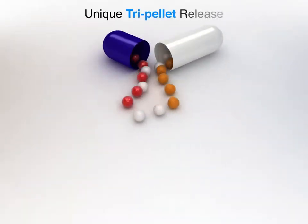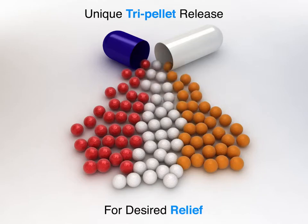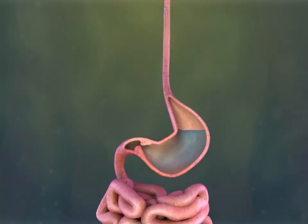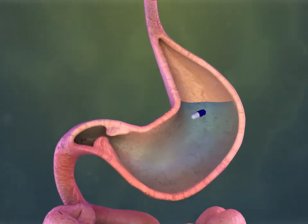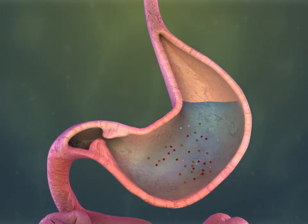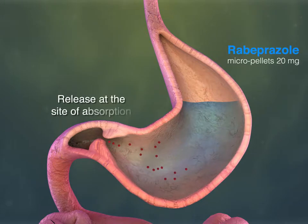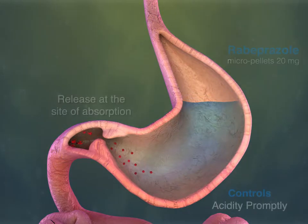Doctor, unique Tri-Pallet release ensures desired relief in your patients of dyspepsia and gastritis. Tri-Pallet release offers three types of color-coded micro-pallets. Red color enteric-coated Rabeprazole 20mg micro-pallets releases at the site of absorption, thereby controls acidity properly.